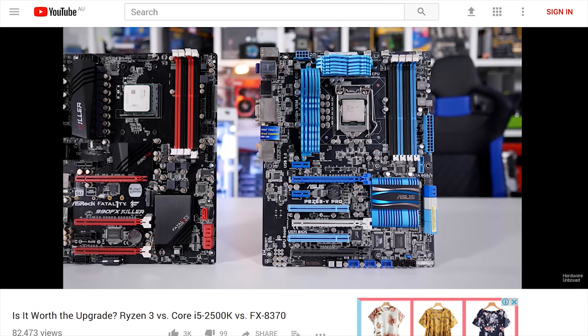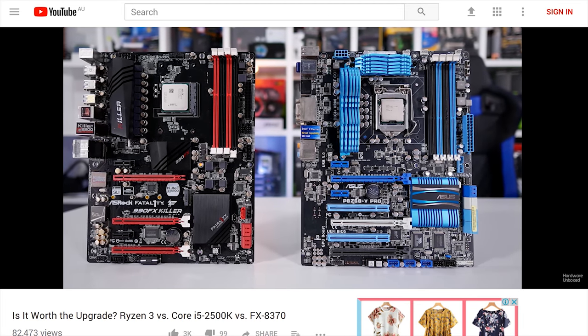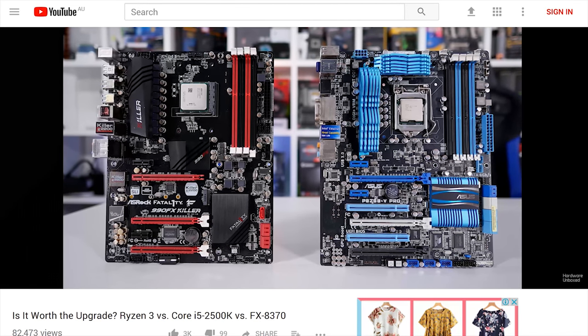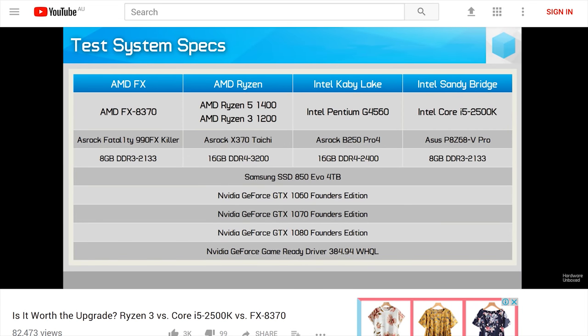Then finally the last installment in the three-part Ryzen 3 Ultimate Benchmark Guide series - this time checking out whether it's worth upgrading from the Core i5-2500K or FX-8370 CPUs. Some pretty shocking results in that one. Definitely worth checking out if you're rocking an older generation CPU and thinking of upgrading.